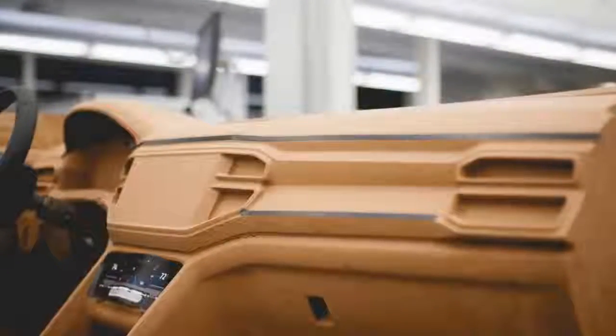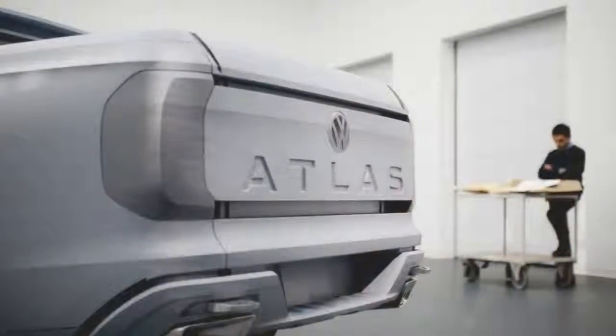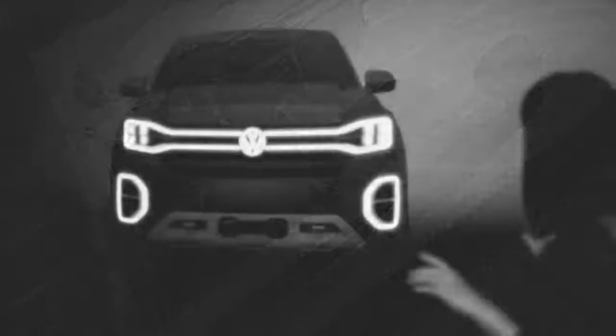Pickups are distinctly American. Klaus Bischoff, head of the design department at Volkswagen, comments: "If you go into this territory, you need to come up with something cool and something that works — you can't do something unserious." Indeed, the Tan Oak is seriously cool and was created from the bones of the three-row Atlas SUV.